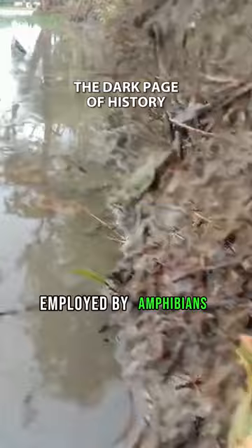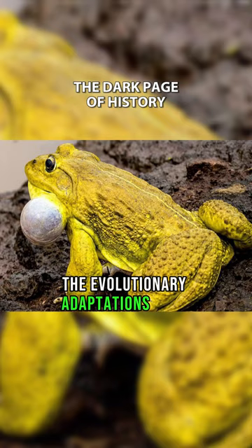The presence of these sacs underscores the evolutionary adaptations that facilitate successful reproduction in the Indian bullfrog, contributing to the species' survival and ecological role in its habitat.